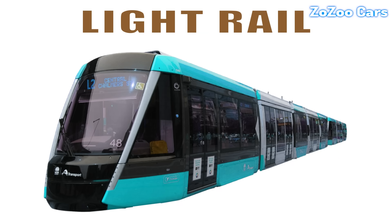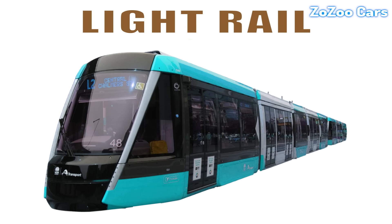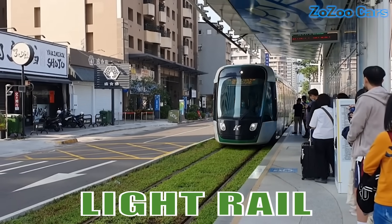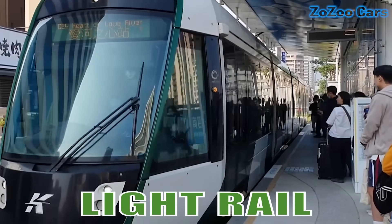This is a light rail. Sleek and silent, it runs through urban streets, providing quick and modern transport for city dwellers.